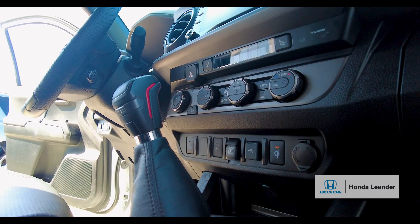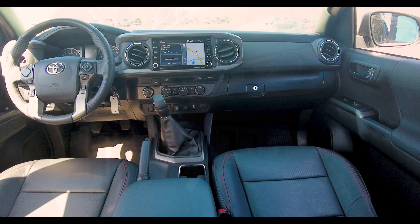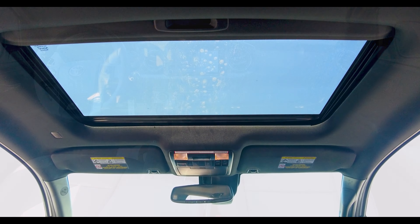This TRD Tacoma comes with Apple CarPlay, Android Auto, Automatic Climate Control, Navigation System, and a power moonroof.